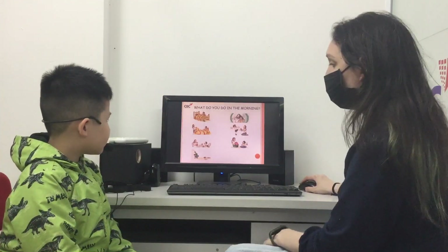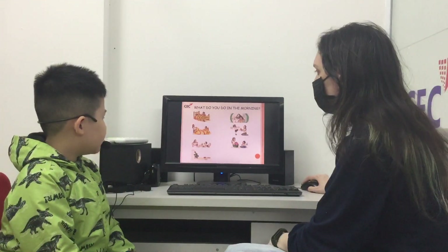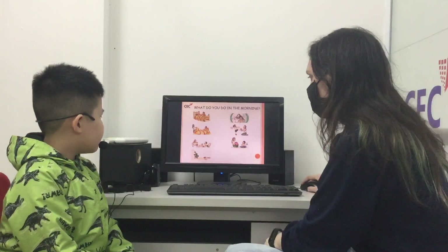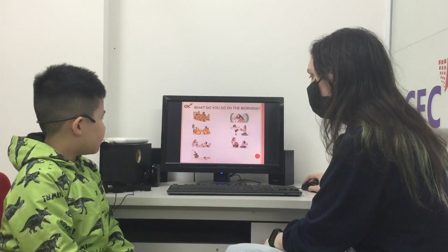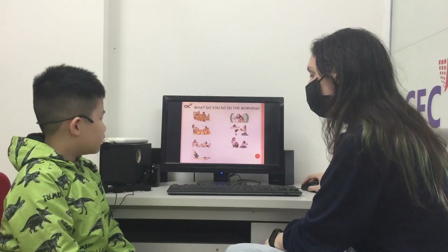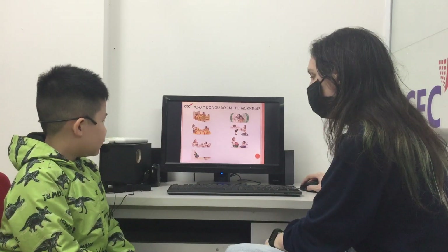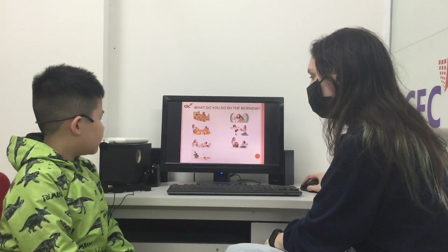What do you do in the morning? I wake up. I brush my teeth. I get dressed. I eat breakfast and I go to school.